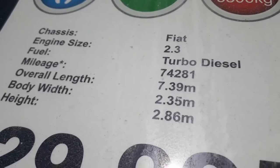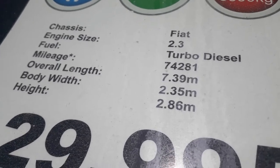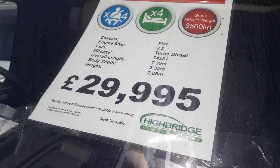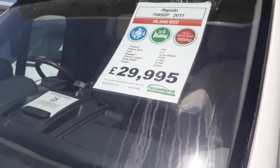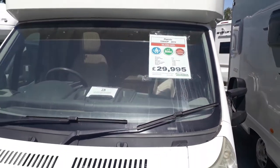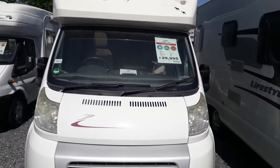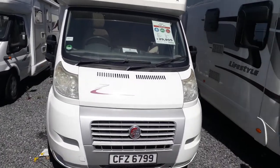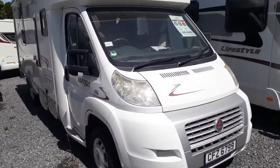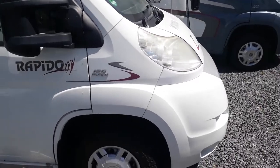Coming to the sizes: she's 7.39 metres long, so a little bit smaller than some island-bedders; standard width 2.35 metres; 2.86 metres high — she's a low-line. She's priced at £29,950, so if the mileage doesn't bother you it doesn't bother me — you get a cheap, capable, top-of-the-range van for the price of an 08 entry-level model. She comes with a Northern Irish private plate — that's an ageless plate.